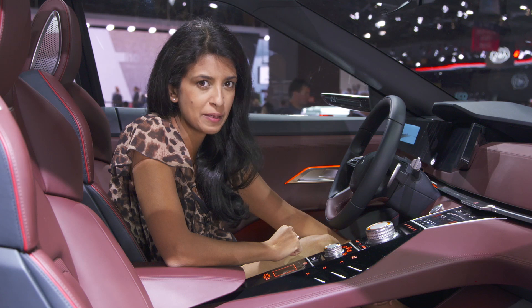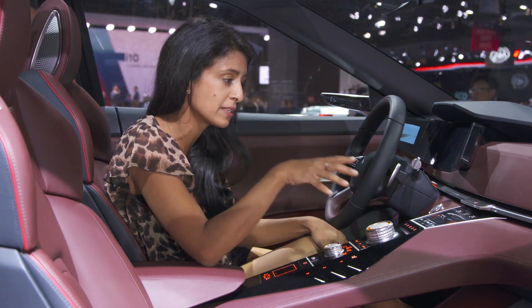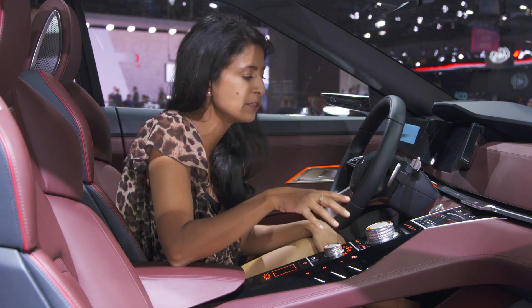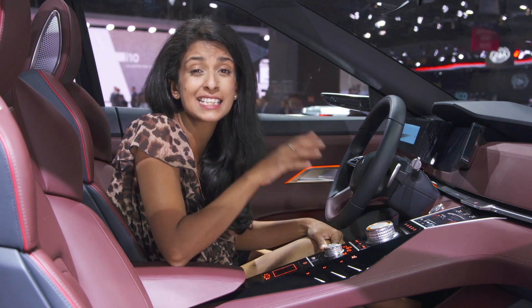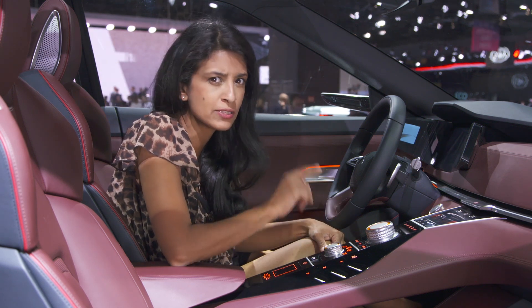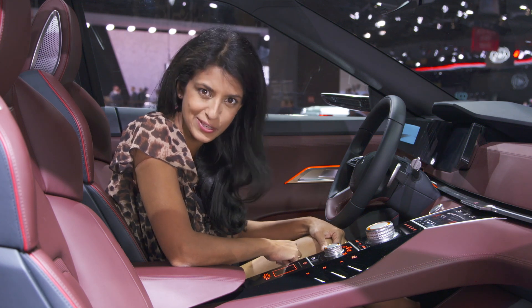There's some neat tech in here too, like this centrally located instrument cluster which provides the usual technical data and energy flow. It's all very futuristic, but it's also connected to the cloud, which means not only will it tell you the way home but it will tell you the road and weather conditions too.